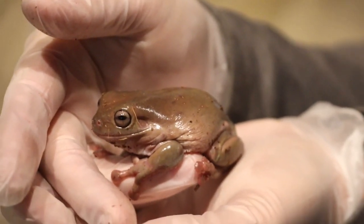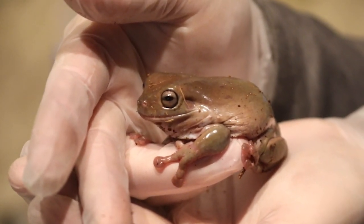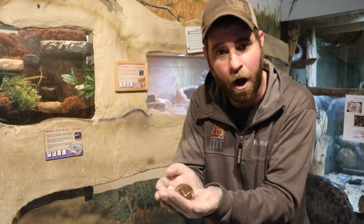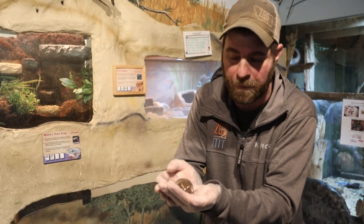Now unlike a typical frog, these guys aren't going to live on the shore of a pond or things like that. They live up in the trees — hence the name tree frog. But what they do is they find plants where leaves harbor water, and they live around that water rather than a large body like a pond or lake.